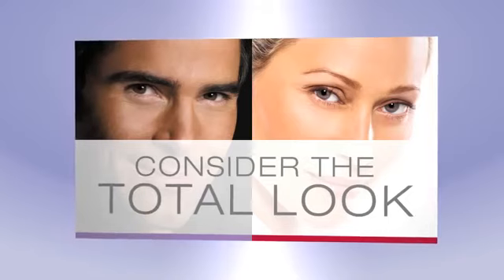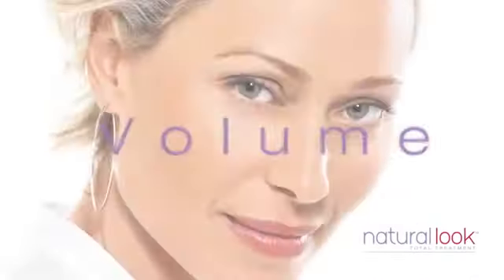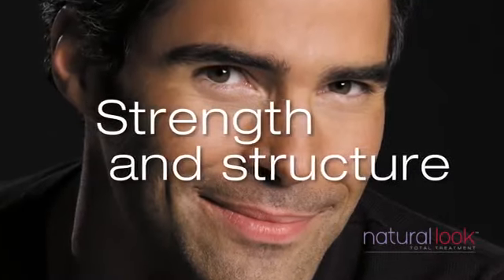It's important to consider the total look when we assess ourselves in the mirror. It's the sum of the parts that influences what the eye sees. Volume is key to giving a female face natural, smooth curves, and yet in different ways, volume also gives strength and structure to a man's face.